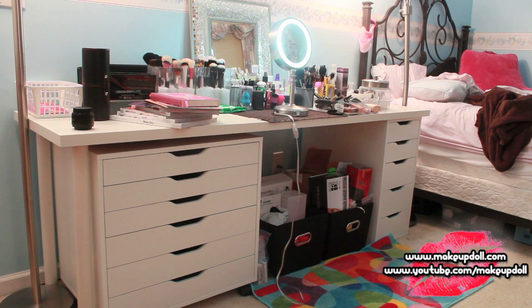This is my makeup vanity for the time being — this is where I record all of my makeup videos. Sometimes I do it from my window but most of the time I do it from here. It is as organized as I'm going to get it for now, but a lot of you guys have been requesting an updated makeup collection because I haven't done one since 2010.